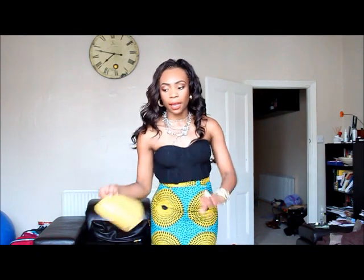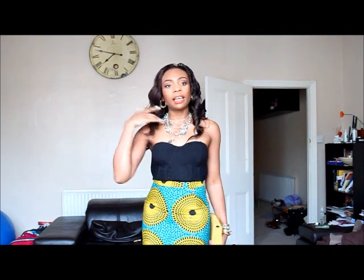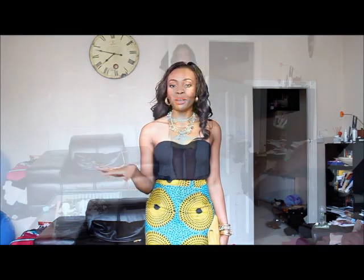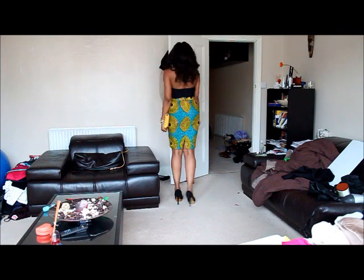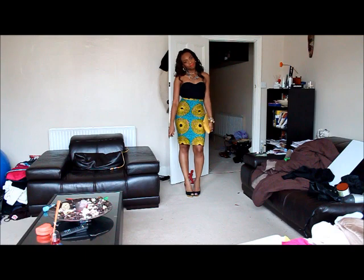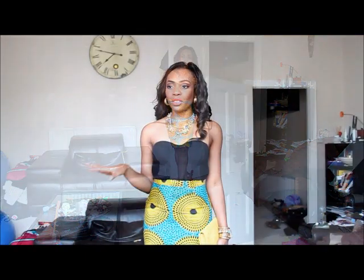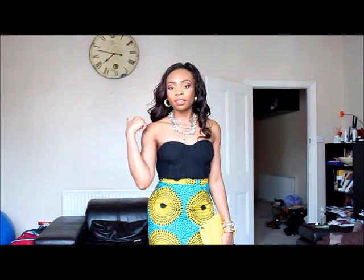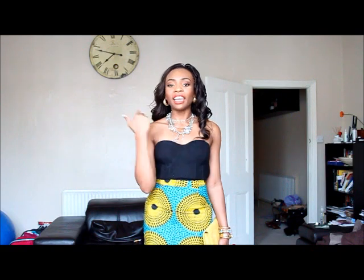For my bag I'll probably just carry my Kolkhan clutch because I haven't carried it in a while. So that's pretty much everything. We'll step back so you can see the full look — let me know what your thoughts are. Comment, thumbs up, visit my Facebook, and like the Facebook page and visit my blog.